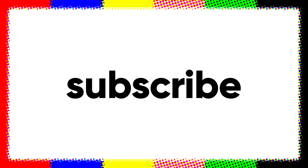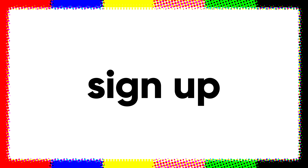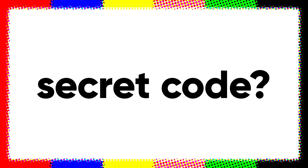Here's how to enter the giveaway. Step 1: Subscribe to the channel. Step 2: Sign up for the Morphin Shorts newsletter — the link is in the description below. Step 3: Fill out the entry form that's also linked, with the secret code. What's the secret code, you ask?